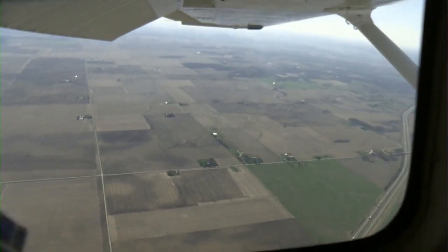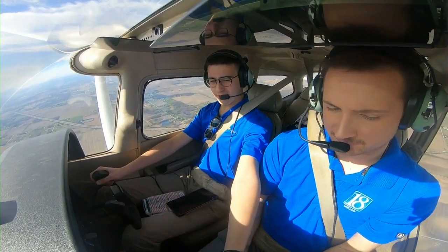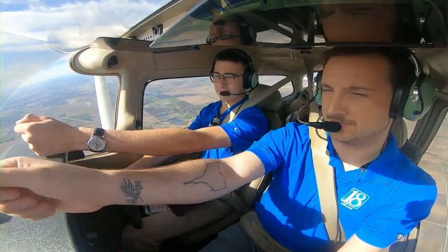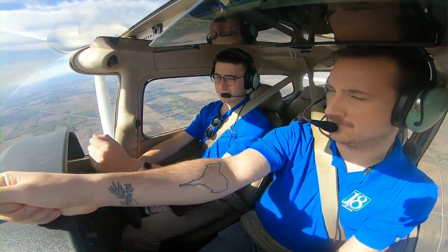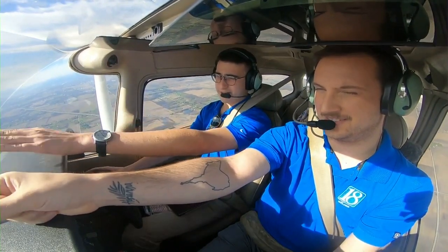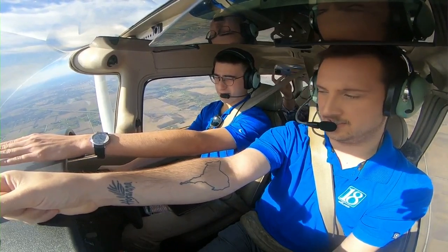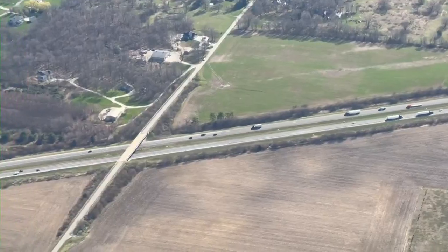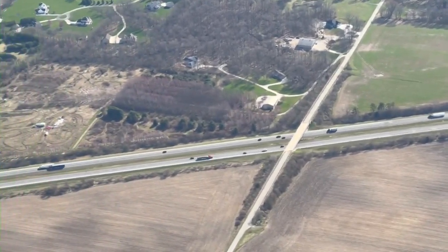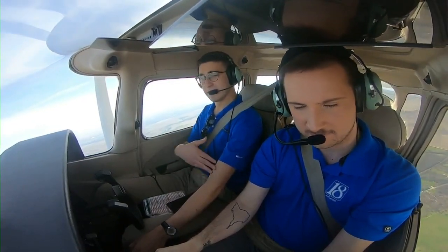After getting comfortable in the sky, Dunham trusted me with taking the reins of our aircraft, Vader 91. He let go of the controls, I grabbed them, and all I had to do was focus on keeping that nose on the horizon. Once I was used to the controls, Dunham taught me a few basic maneuvers — tracking a road by waiting until we got over it, turning, and then leveling off over it. We continued our flight with reassurance and advice from Dunham.